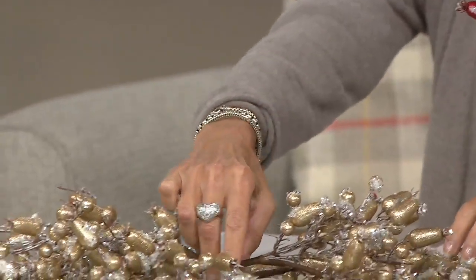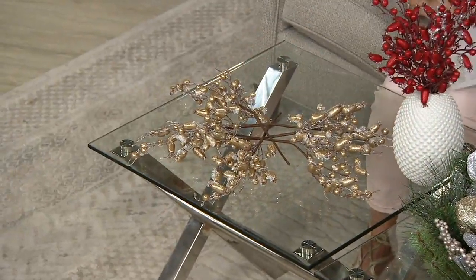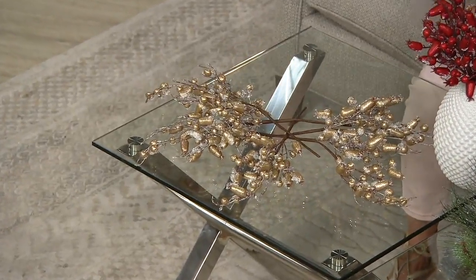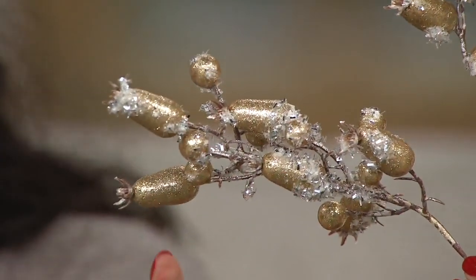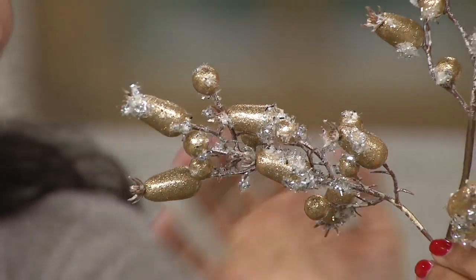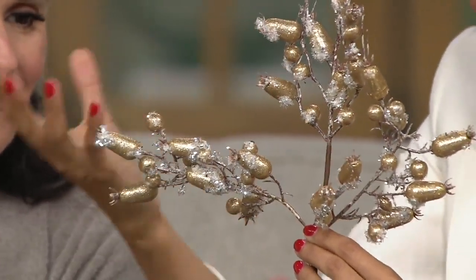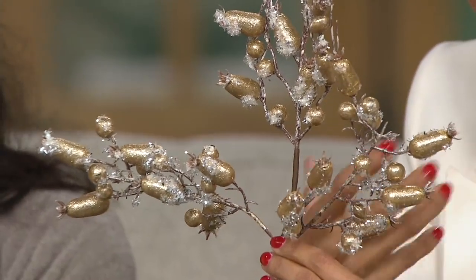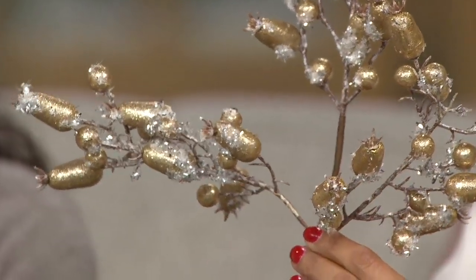Think of your dining table, your console in your entryway where your guests are coming in, where you're walking in every day. Look at the details on this — you have that snow effect on each bead. It's almost like bringing the outside in, but just visually, not the cold air and cold temps — visually bringing the outside in and really speaking to that Christmas winter wonderland look that we love.